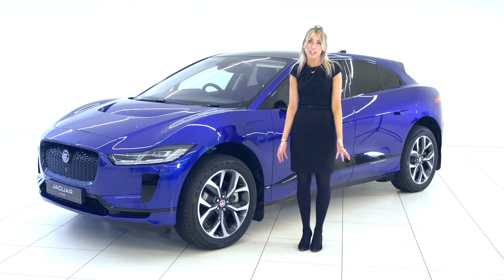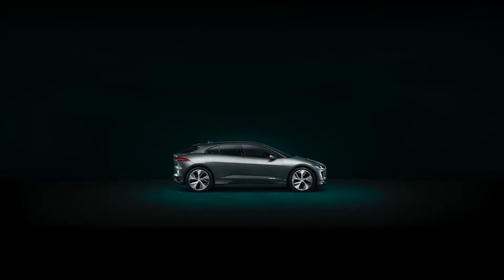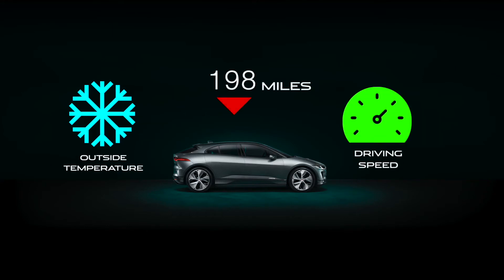However, when owning an electric vehicle, it's important to be aware of real-world mileage and the factors which can vary how far you can travel from a full-charged battery. Conditions such as outside temperature or the speed that you drive can impact whether the real-world mileage is higher or lower than the quoted manufacturer's range.